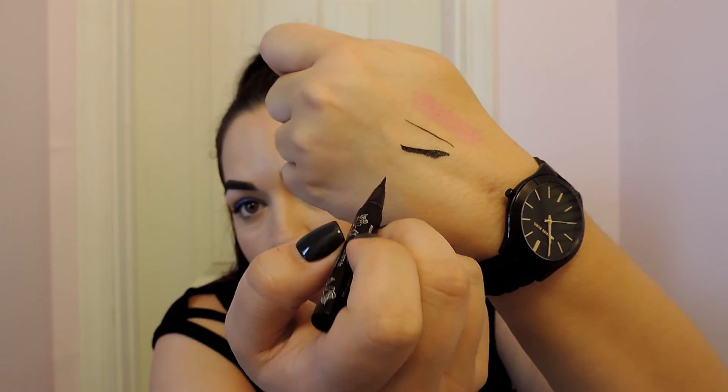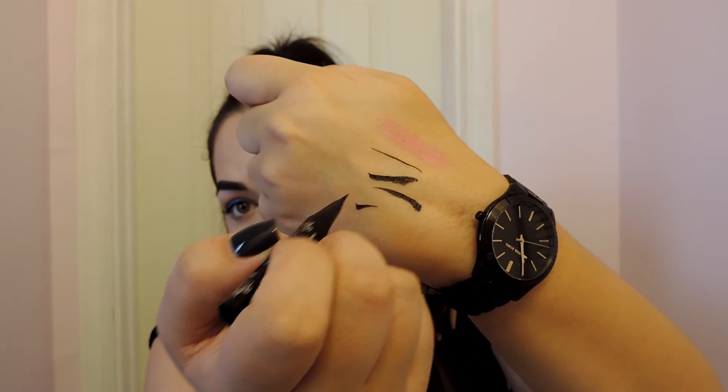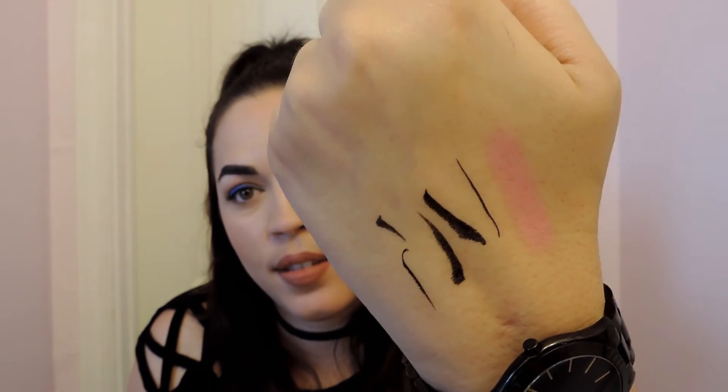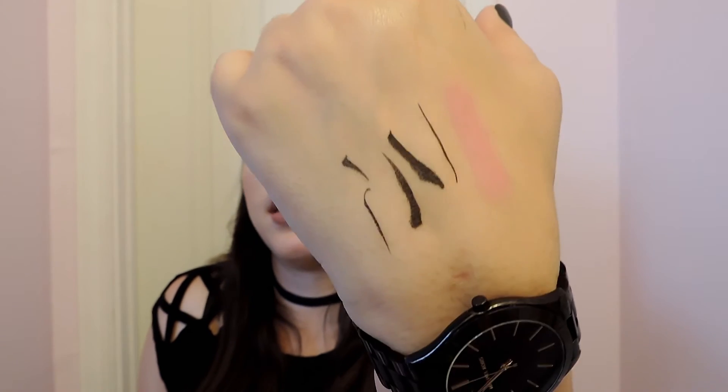You can go thicker, you can go lighter. I'm excited to try this. It comes out super black, and it looks like it dries matte. That's a plus. I like it. Yes, yes, yes.